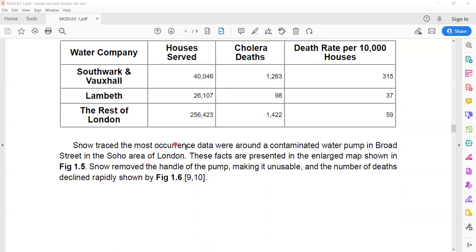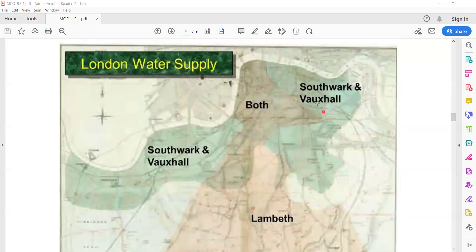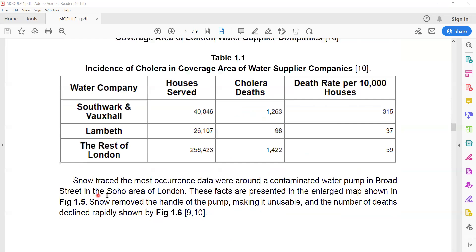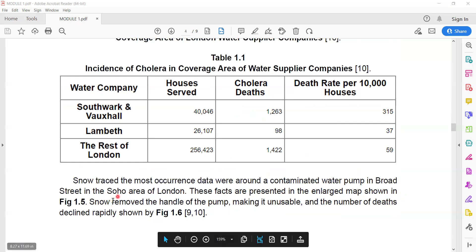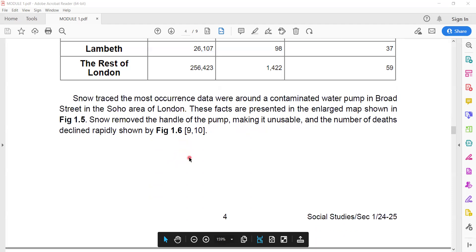Snow traced the most accurate data to a contaminated water pump in Broad Street, in the Soho area of London. These facts are represented in the enlarged map shown in Figure 1.5. Snow then removed the handle of the pump, making it unusable, and the number of deaths declined rapidly, as shown in Figure 1.6.